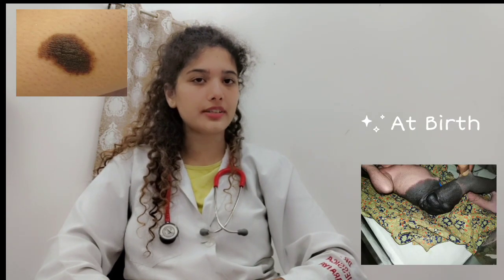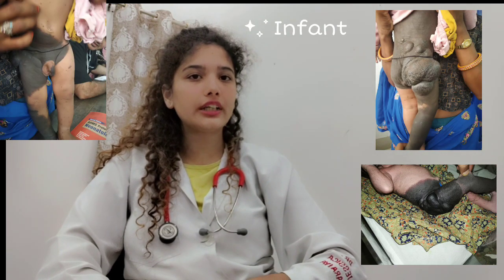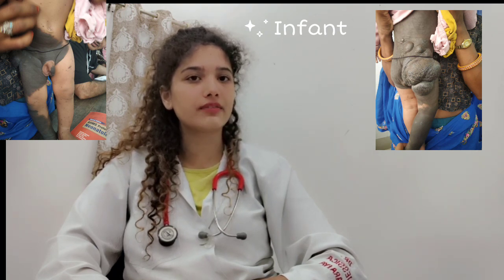CMN can present as light brown to black patches or plaques. Congenital melanocytic nevus tends to grow in a proportional fashion to the child's growth, but occasionally it grows out of proportion to the child's growth. This occurs during periods of rapid growth, such as early infancy.